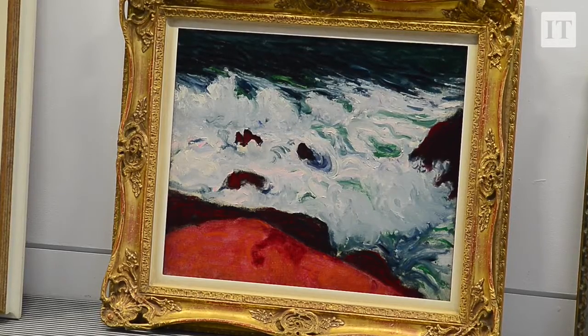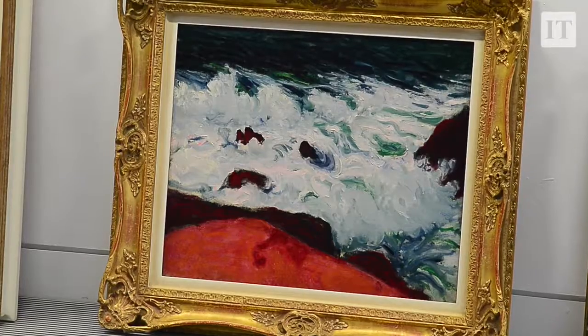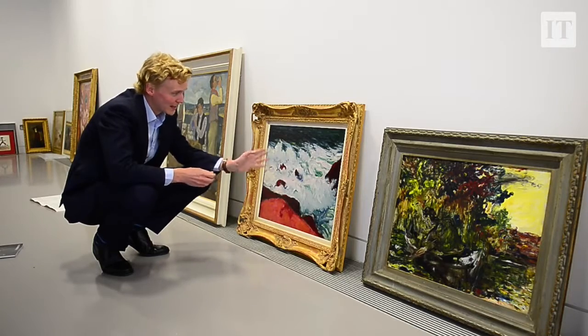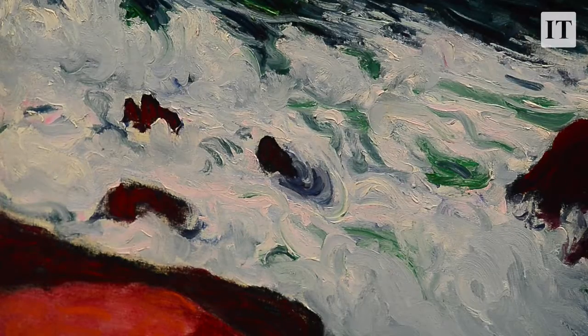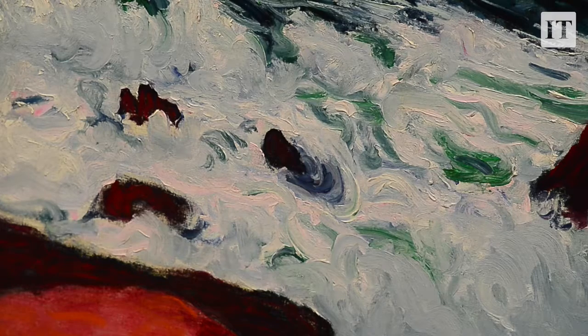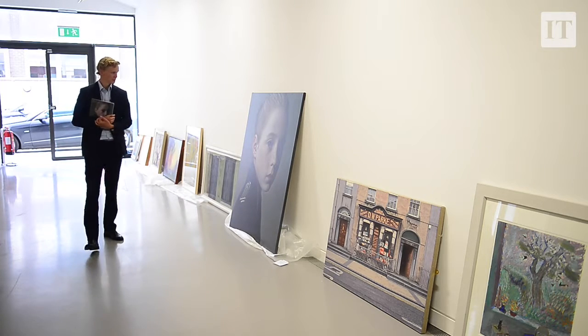This is another highlight of the sale, which is by Roger C. O'Connor, called 'Blue Sea and Red Rocks Brittany.' This painting amazingly dates from the late 1890s, and it's so radical in its execution — the composition, the structure, the boldness of the surface, the brushwork. This we have estimated in the sale at £80,000 to £120,000.